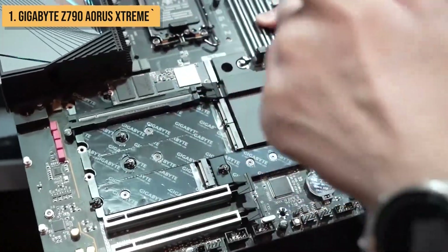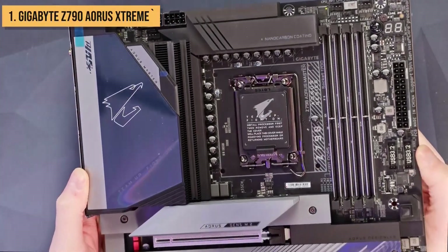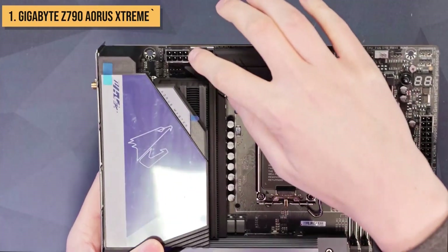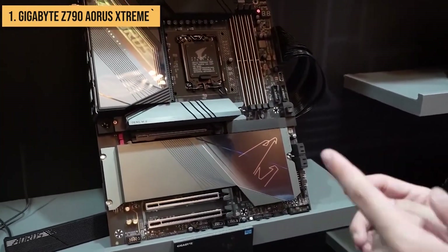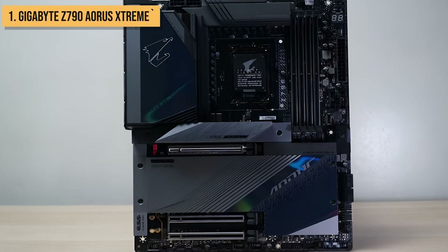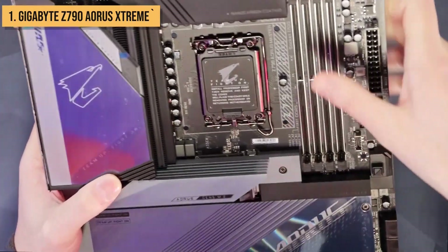But this motherboard isn't just about performance — it's a work of art. The stunning brushed aluminum finish exudes elegance, while the mesmerizing RGB lighting adds a touch of personality to your build. It's a visual spectacle that'll make your rig the envy of every gamer. Overall, the Gigabyte Z790 Aorus Extreme is the best motherboard you can buy in 2023 if you're looking for the ultimate in performance, features, and style. It's the perfect choice for gamers, enthusiasts, and anyone who wants the best possible motherboard for their next PC build.